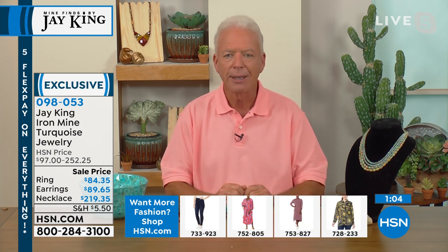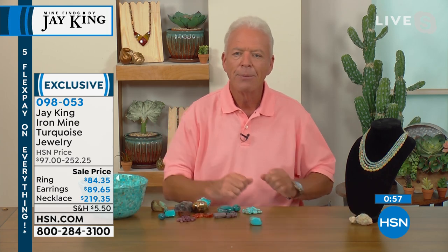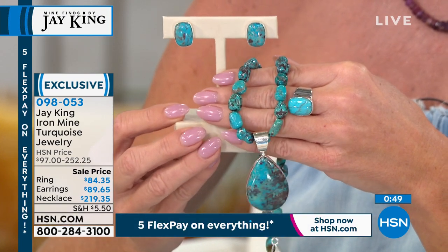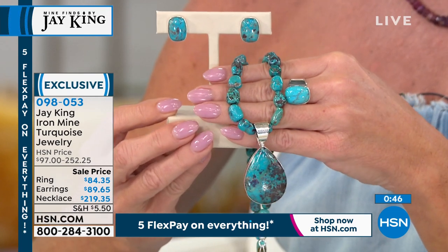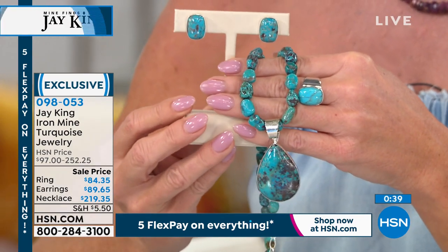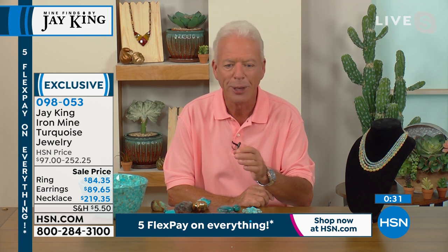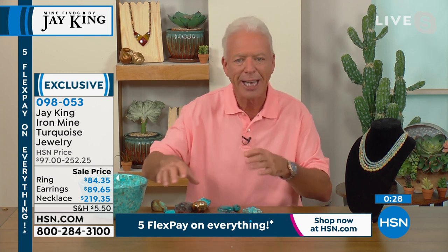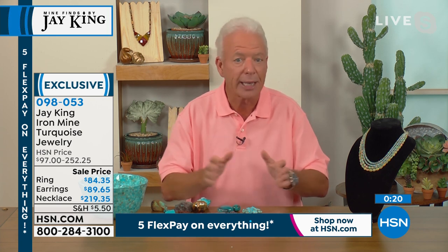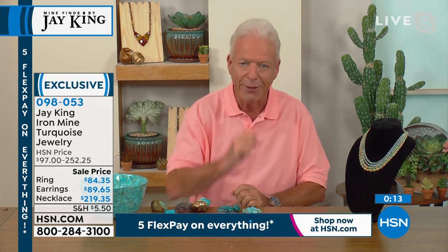We knew the turquoise was there and we went after them really hard trying to get permission to mine it. They didn't want anything to do with us at all. The only way we got in was that one of my partners in the turquoise business turned out to be the nephew of the guy who owns the iron mine, so he let us mine there for about three years. Then for safety reasons they just didn't want us in there anymore, and that ended it.